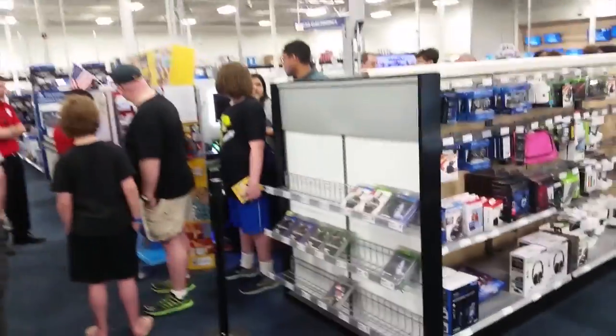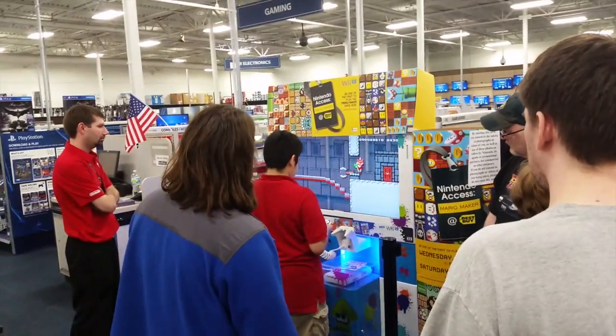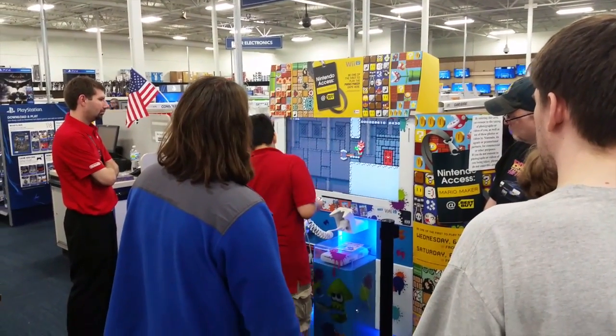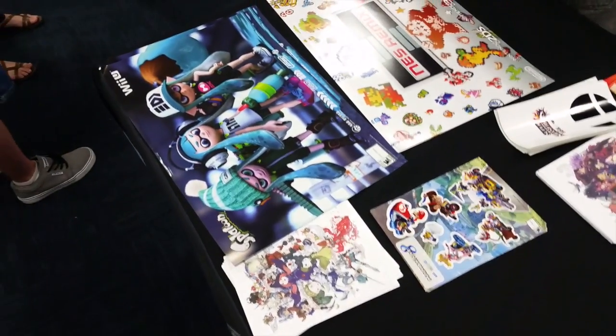It was set up in the gaming area near the Nintendo Wii U display. Nintendo had some games set out, they had a swag table with a Splatoon poster, some NES Remix posters, a couple other game postcards and stuff like that. They had the whole shebang set up, pretty much, at the Wii U area. That was really cool.